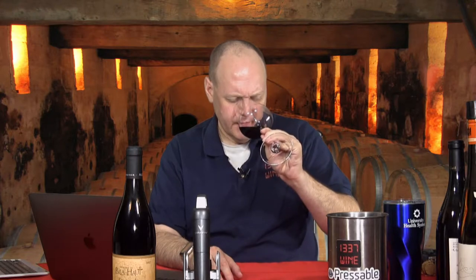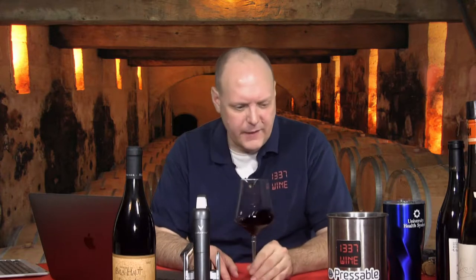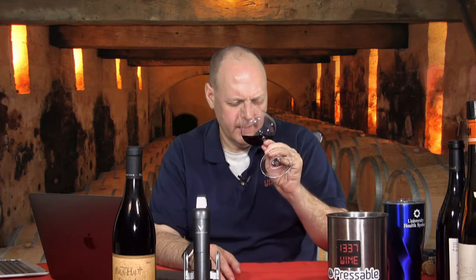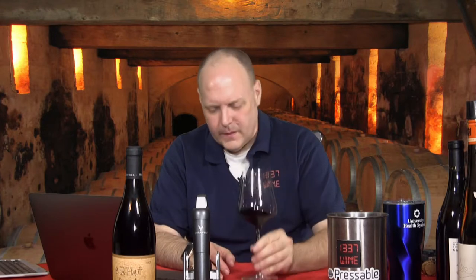Unlike the white wines I was reviewing, this one at least has some characteristics on the nose I can pick up, though it's still a little closed. I get definitely some red fruits, a little black fruit, a touch of blue fruit — it almost smells like a blueberry pancake with syrup, almost, with like some cinnamon.